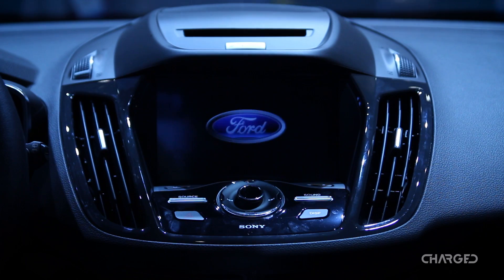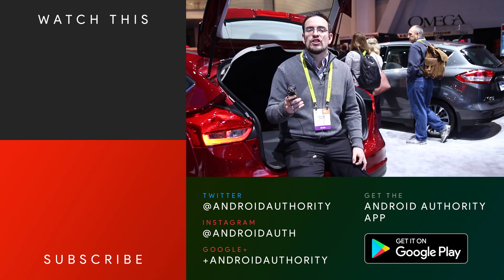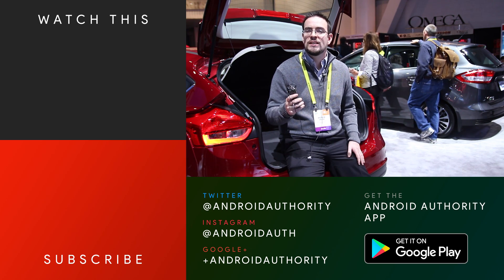It's an exciting time to be in electrified vehicles. Thanks for joining us. Stay tuned for more great coverage from CES 2017.